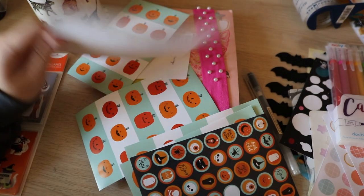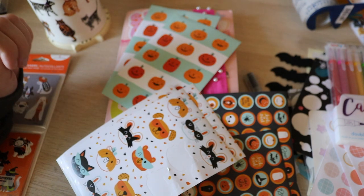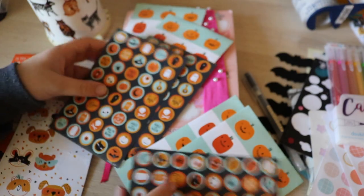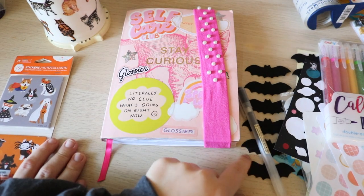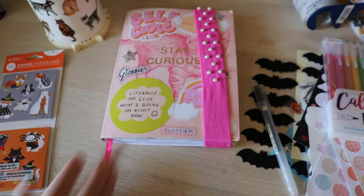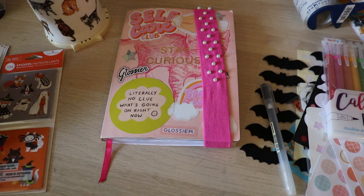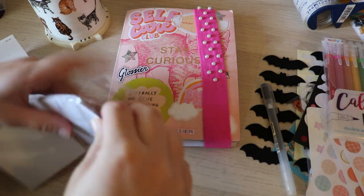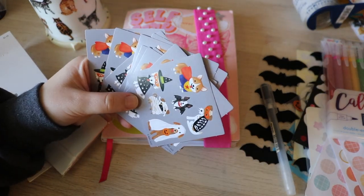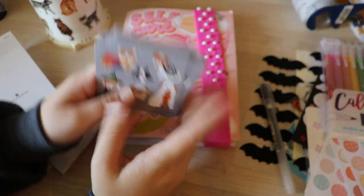You get a lot of stickers, so I'll definitely need to save a lot of these for next year and years to come. I almost didn't buy them because there's so many — I don't need this many of the same Halloween stickers. These bat stickers are like a felt, and these are from the Target dollar section. They feel like they were made for little goodie bags or something because they're like small little sheets and there's a ton of them — they're so cute.